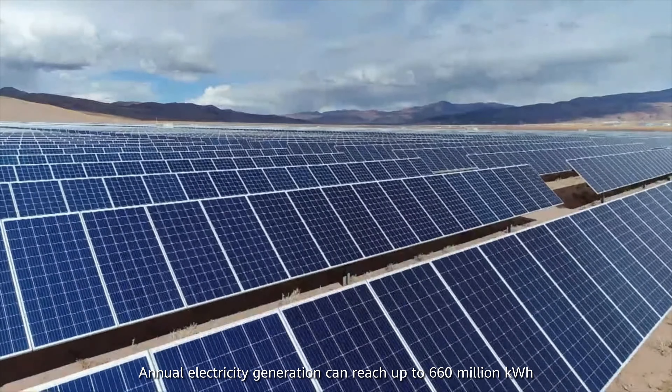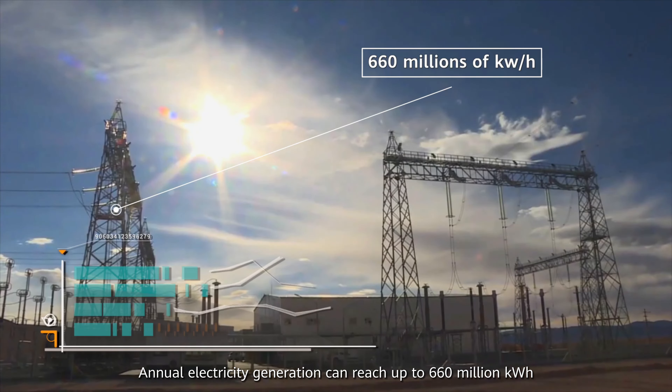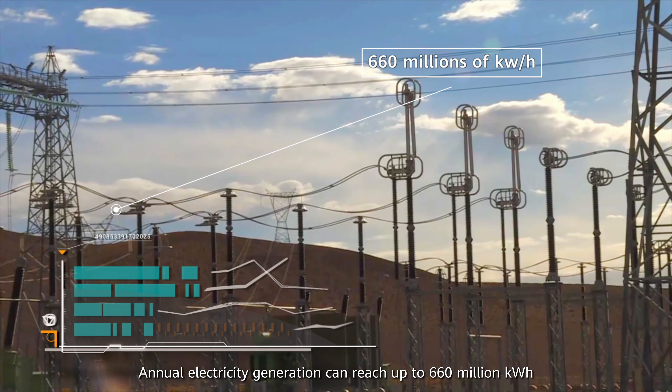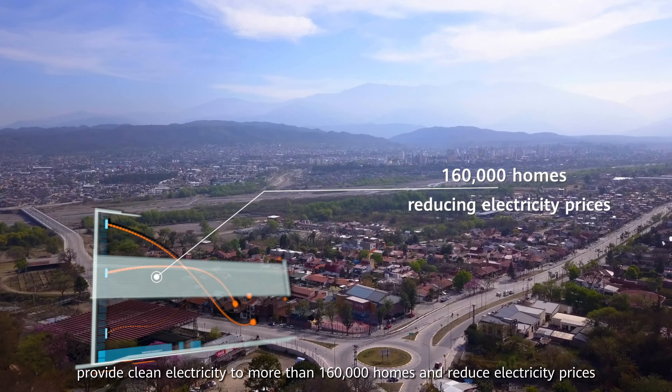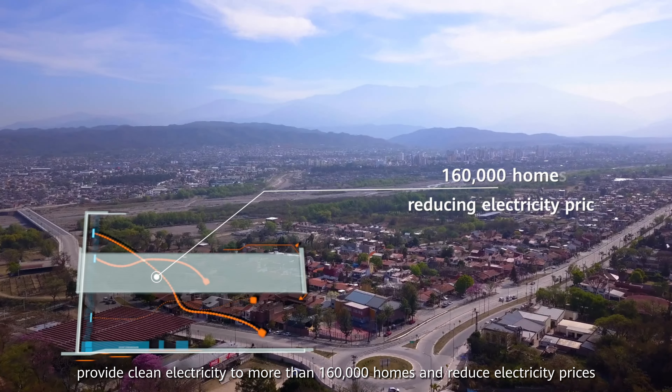Annual electricity generation can reach up to 660 million kilowatt-hours, providing clean electricity for more than 160,000 homes and reduced electricity prices.